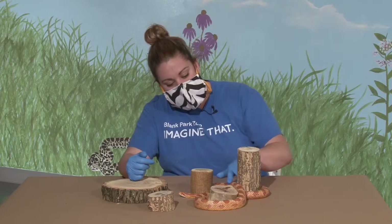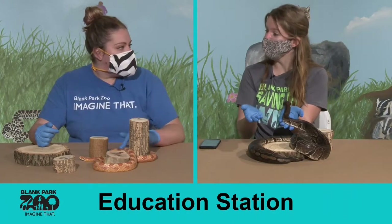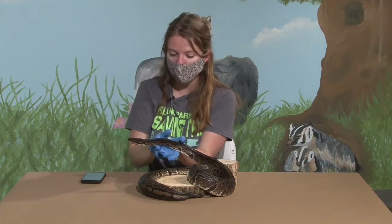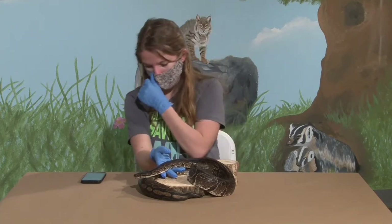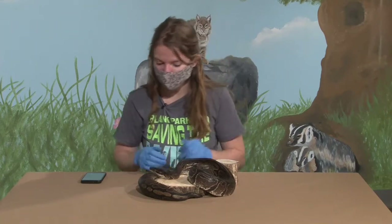The way these snakes can fit something like a rat into their small heads is that they can dislocate their jaw, as well as dislocate their bottom jaw in half. That allows them to stretch their mouth really wide — the comparison would be like us swallowing a whole watermelon in one big gulp. That's how they're able to eat.